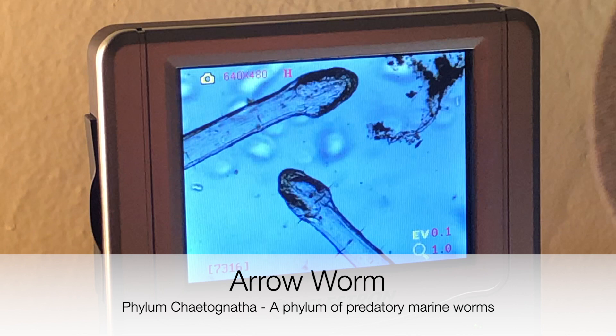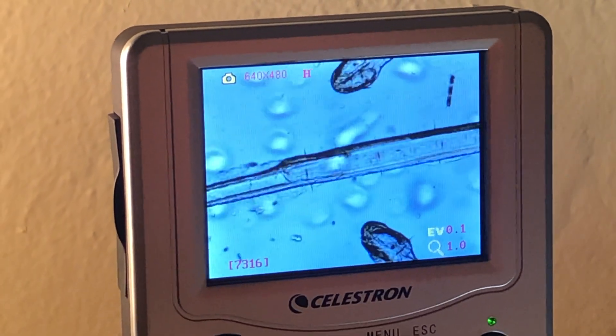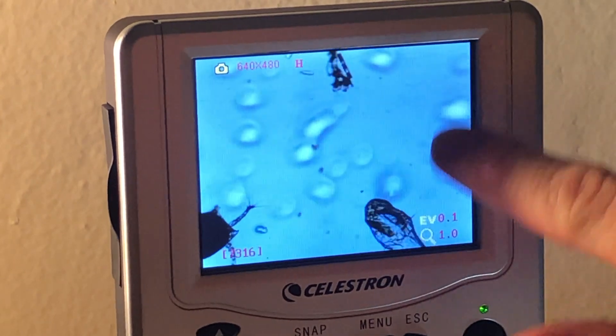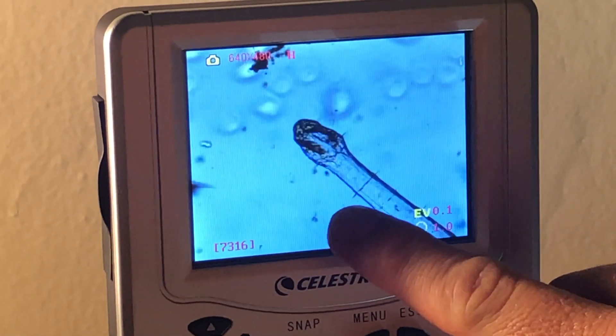This interesting little creature is commonly referred to as an arrow worm. There are more than 120 species of arrow worms currently described, and identifying individual species can be very difficult. These creatures are predators in the plankton world and can often be found stalking and consuming prey like copepods.